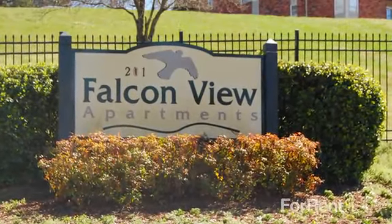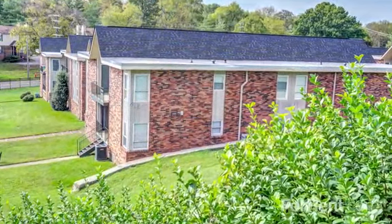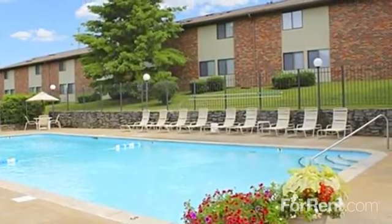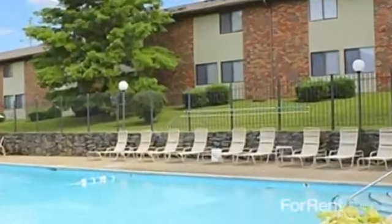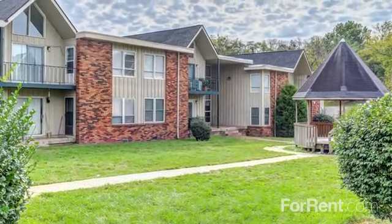Welcome home to Falcon View. Falcon View is a gated, pet-friendly community with numerous amenities that are sure to impress. Our charming property features a sparkling swimming pool with sun deck, a delightful playground, and an on-site laundry facility that's open 24 hours for your convenience.